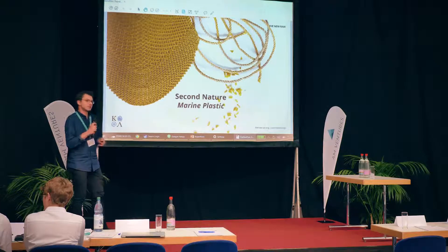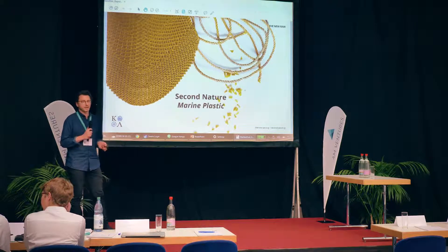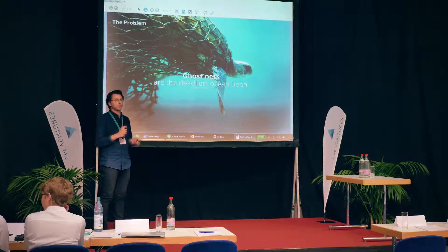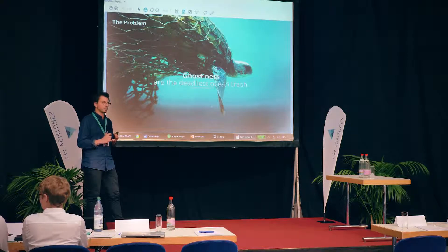I'll demonstrate our concept through two broad projects. The first is called Second Nature, a project based on marine litter — more specifically about ghost nets. Ghost nets are basically the deadliest trash in our oceans. They are made out of plastic — either polyethylene, polypropylene, or polyamide — so they can be a source for our methodology.